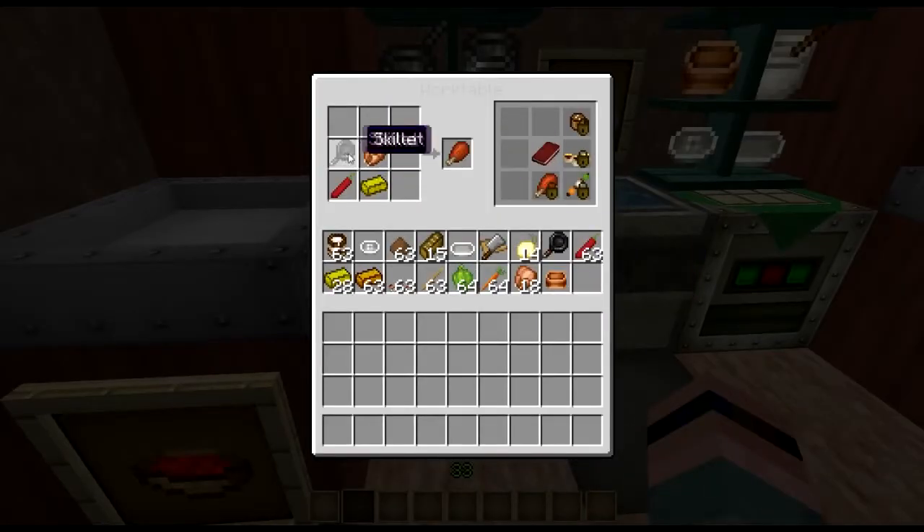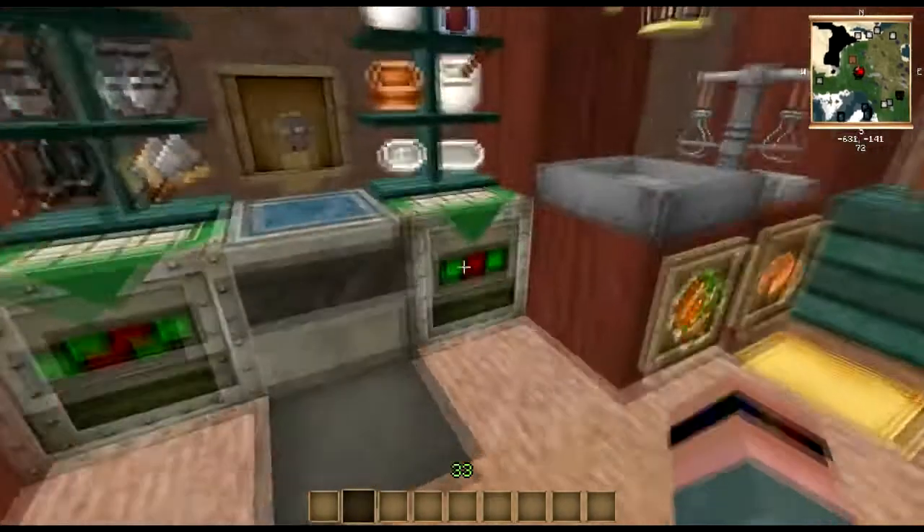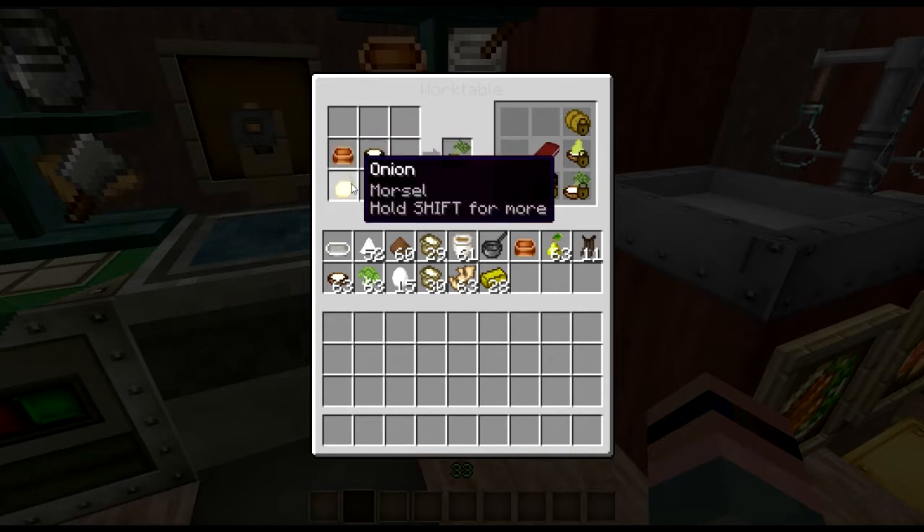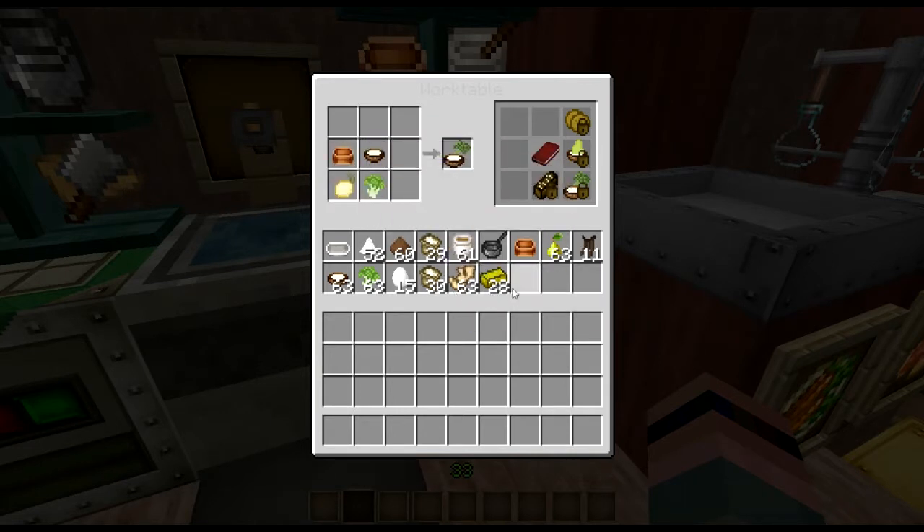First, let's look at some easy appetizers we've been over before. Your broccoli and dip — which uses heavy cream, a mixing bowl, an onion, and of course broccoli to dip in it.